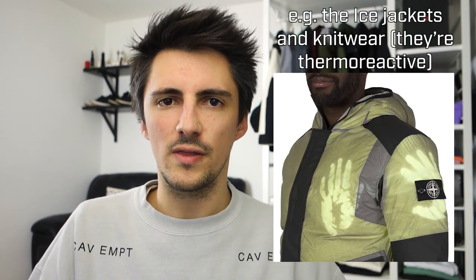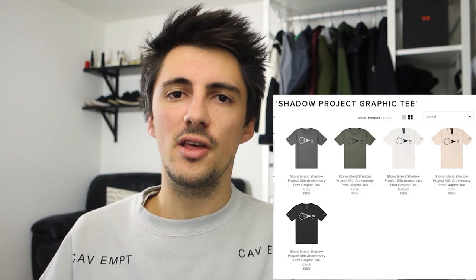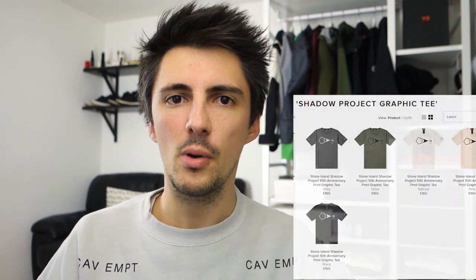Number one: some new Stone Island Shadow Project. Stone Island has always been a brand interested in material innovations. Shadow Project specifically has been designed over the last 10 years as a collaboration with Errolson Hugh of Acronym fame, so there's very much a relationship with this collection and techwear. To celebrate that 10th anniversary, they've brought out some graphic tees in a whole bunch of different colors, and surprising absolutely no one, I picked up the black one.